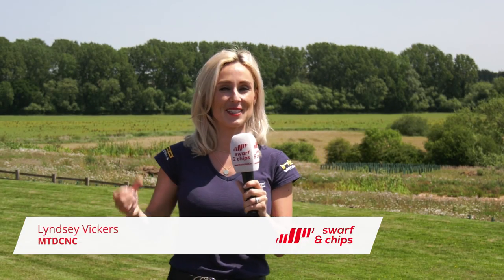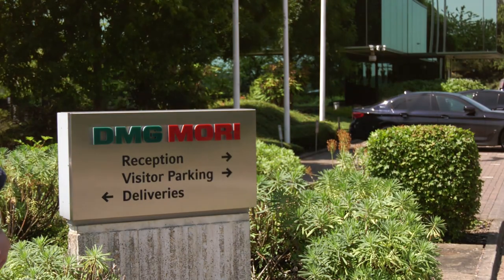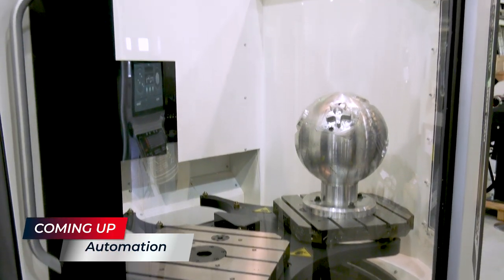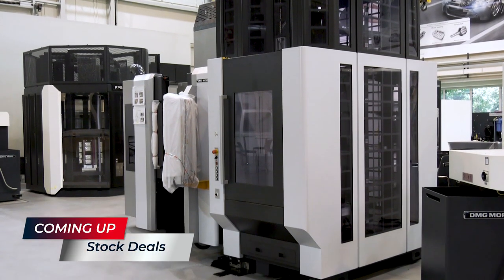Welcome to this week's Swarf and Chips! I am so happy that we're finally back on the road again. We've travelled to DMG Mori UK in the heart of Coventry. We have three very important topics to cover: number one, the accessible and unique finance options they have to offer; number two, lights-out running and automation; and number three, the deals on stock that is readily available.